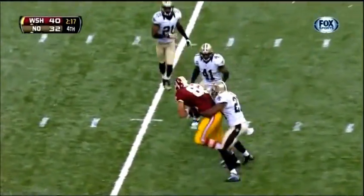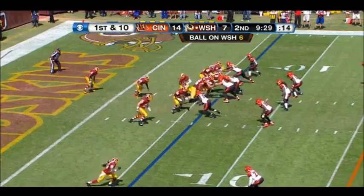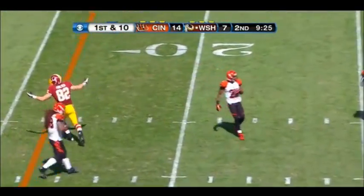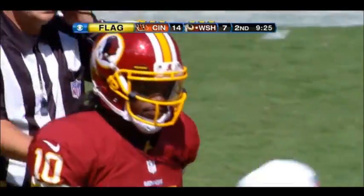Griffin to the air and the catch is made for a first down by the tight end Logan Paulson. Two out there for the Skins. Griffin, incomplete, Logan Paulson. He thought he might have been tripped and a late flag is thrown on the play.